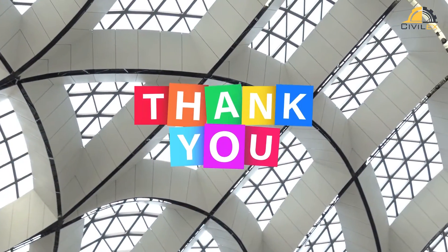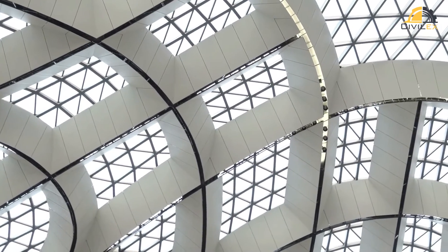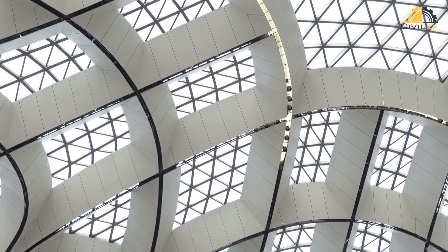Thanks for joining us on this exploration of grid shell structures. Remember, the future of architecture is bending, and grid shells are leading the way.